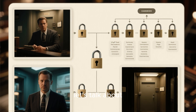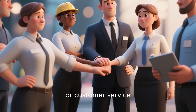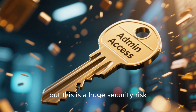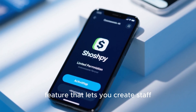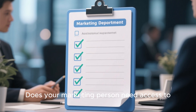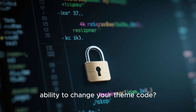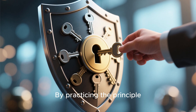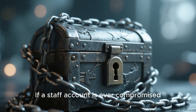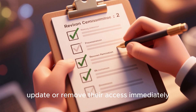Now that you've secured your login, let's talk about your staff and their permissions. As your business grows, you'll likely bring on team members to help manage orders, marketing, or customer service. It's tempting to just give everyone full admin access to make things easy, but this is a huge security risk. Shopify lets you create staff accounts with specific, limited permissions. Think about what each person really needs to do their job. Does your marketing person need access to financial reports? Probably not. Does your customer service rep need the ability to change your theme code? Definitely not. By practicing the principle of least privilege — giving people the minimum access they need — you drastically reduce your risk. If a staff account is ever compromised, the damage is contained. Regularly review these permissions too. If someone's role changes or they leave the company, update or remove their access immediately.